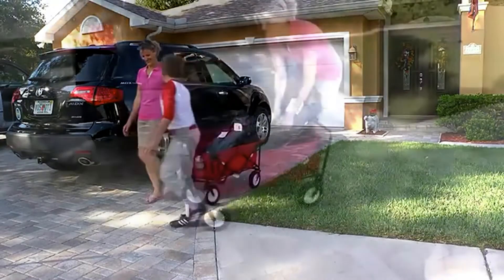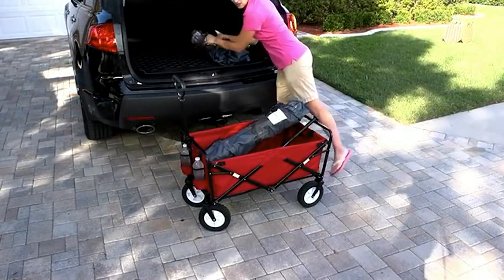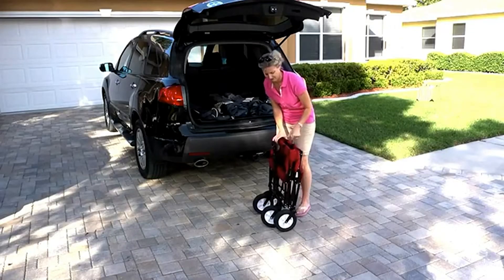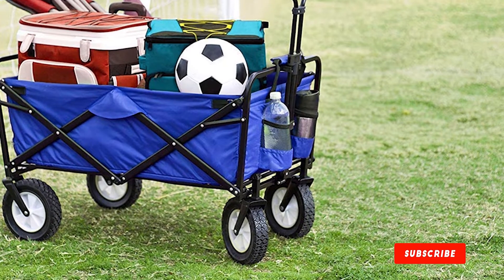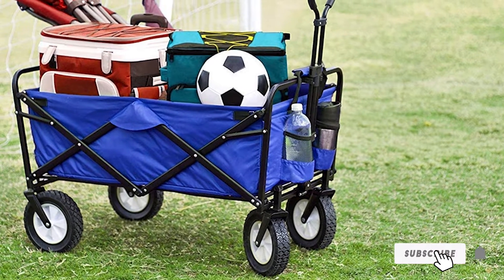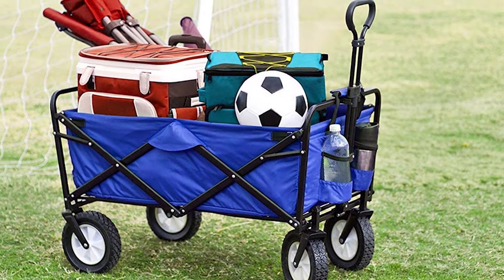Equipped with two mesh pockets on the front, the Max Sports collapsible beach wagon allows you to keep your refreshments close to hand. We also really like the provided carry case that makes packing convenient. Lastly, you can get this cart in seven different colors to match with the rest of your gear.